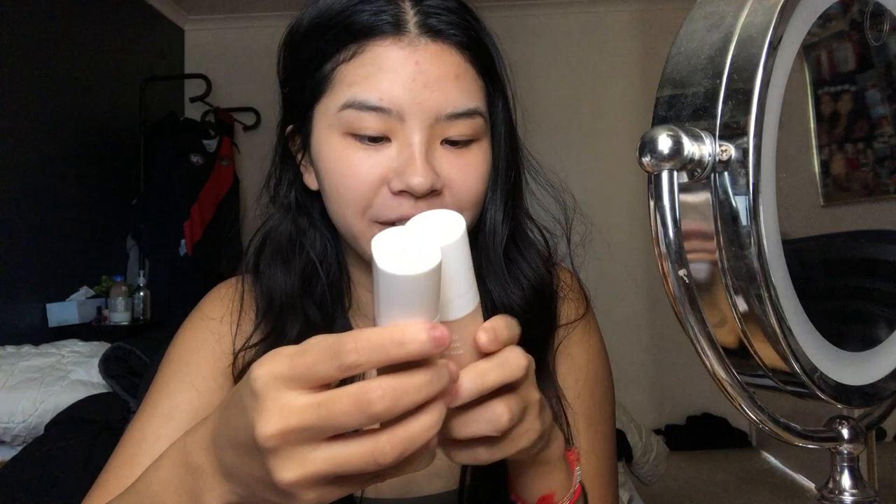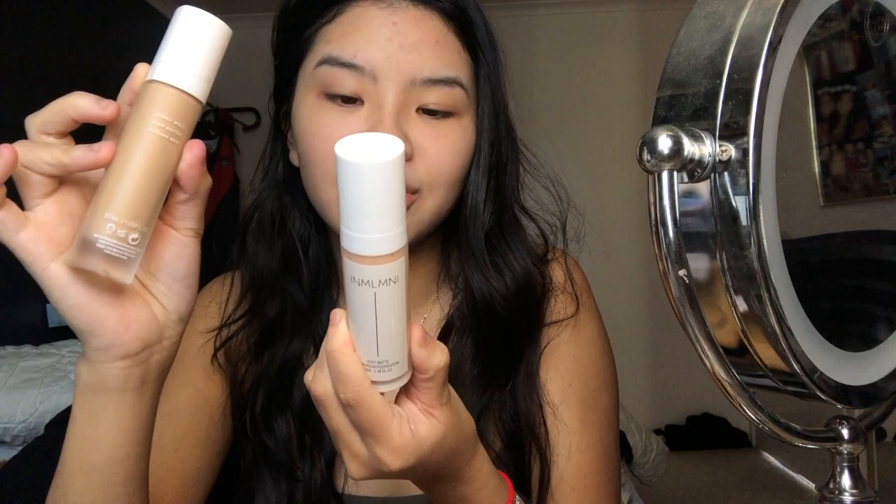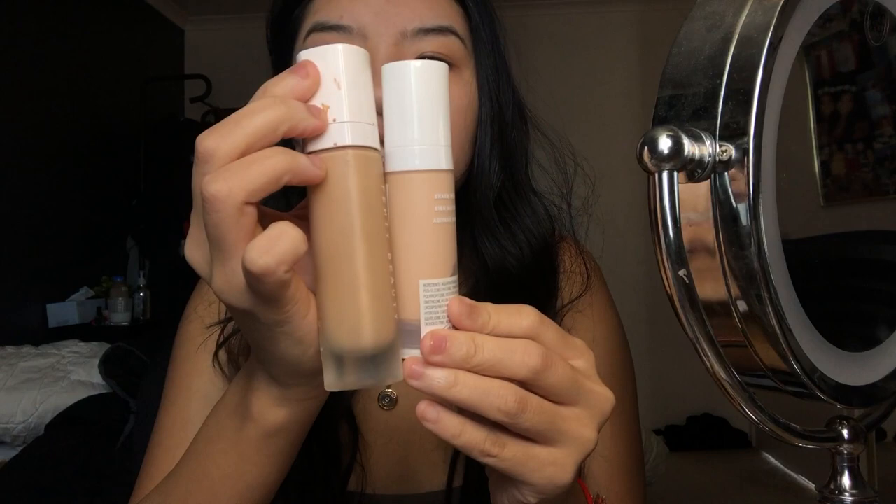I bought the Fenty Beauty foundation dupe - it had the same range of color and number. It came with this lovely note: 'My dear, thanks for your purchase.' The bottle itself is just the funniest thing. The back says 'shake well' in different languages. I got shade 260 which is a bit light for me.